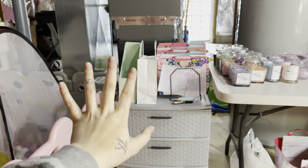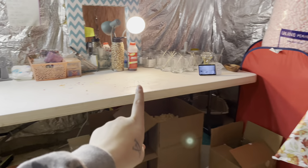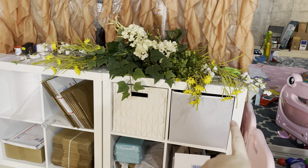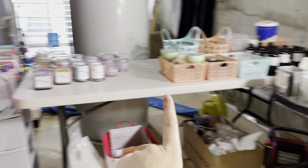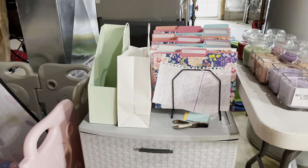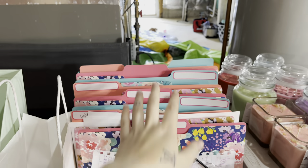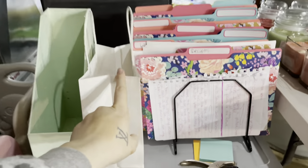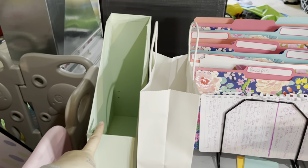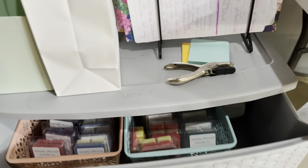My daughter's play area is over there — I'm not going to show you that because it's a mess. The candle space starts right here and goes all the way around. We're going to start right over here — this is my filing and organizing area. I basically just keep receipts, pre-made labels, and I need to figure out names for the rest of this stuff. This area is also YouTube video ideas and a local pickup order I'm in the middle of packaging.